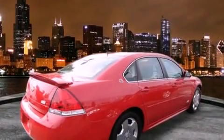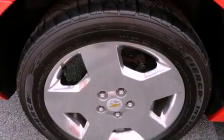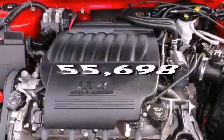Features include a power moonroof, alloy wheels, cruise control, a CD player, fog lamps, traction control, OnStar, an anti-lock braking system, and air conditioning. This vehicle has fewer than 56,000 miles on the odometer.